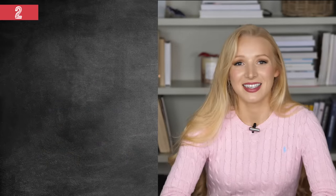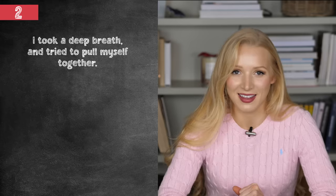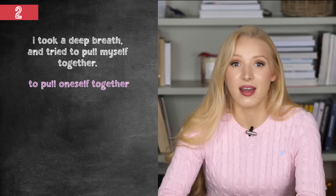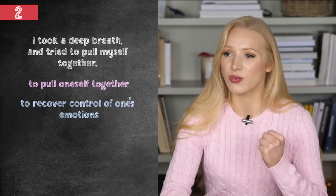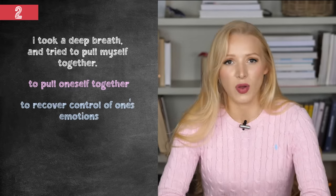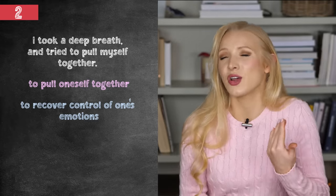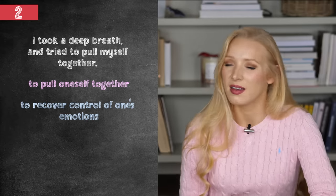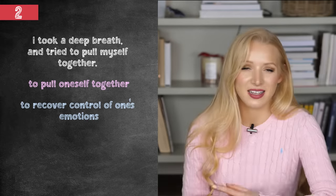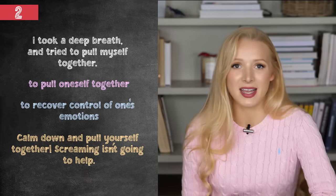Next, I said I took a deep breath and tried to pull myself together. To pull oneself together is our second idiom — it means to recover control of one's emotions. Sometimes if I'm feeling a bit weak or pathetic and I don't want to do something, I tell myself: pull yourself together, Lucy. Worst things could happen. For example: calm down and pull yourself together. Screaming isn't going to help.